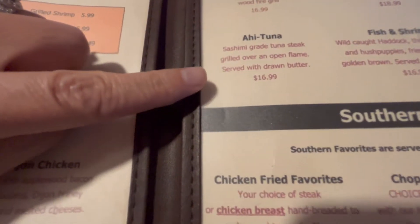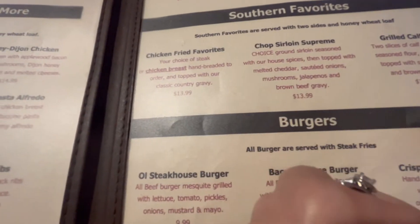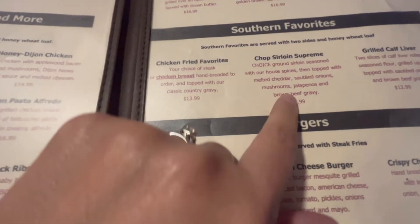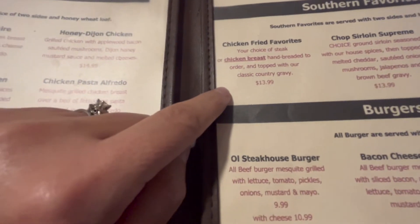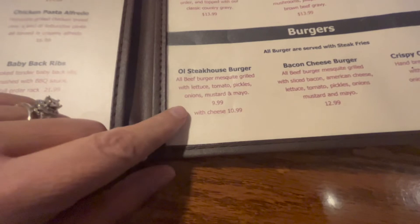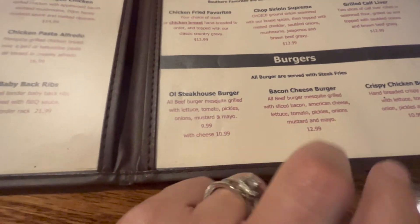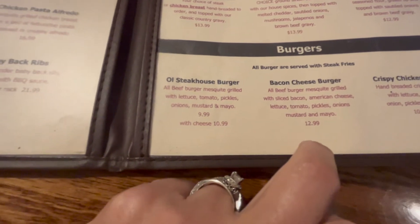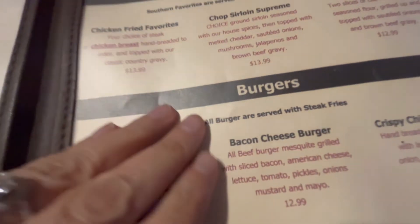They have ahi tuna too. Some items I would skip because of brown gravy, others because they're seasoned in flour or breaded. The burgers with buns and fries I would skip, or I would order maybe the bacon cheeseburger without the bun and sub the steak fries for something else.